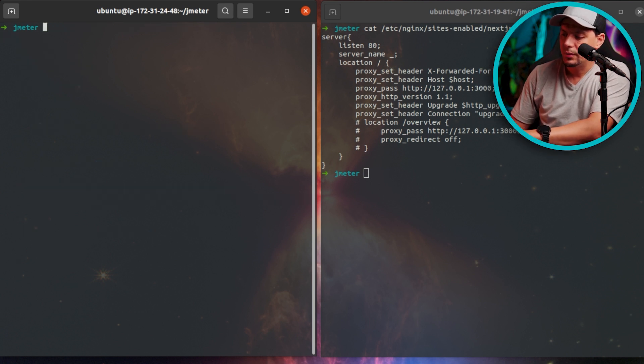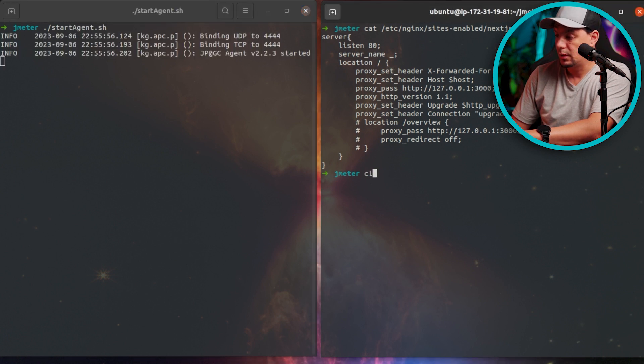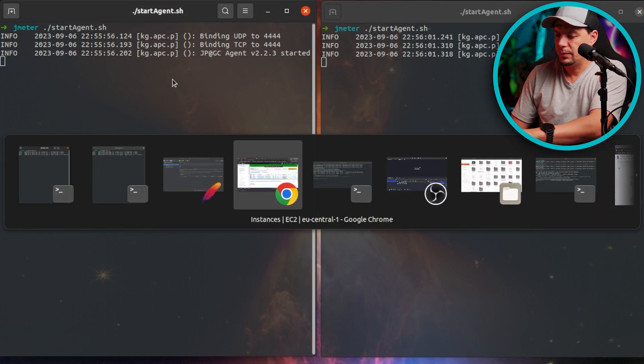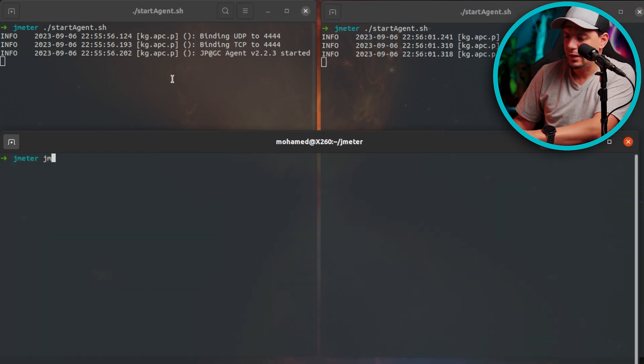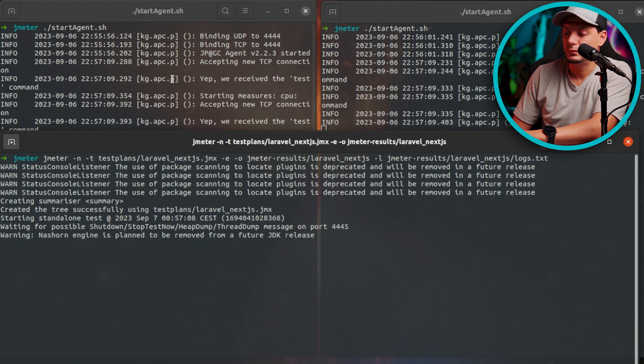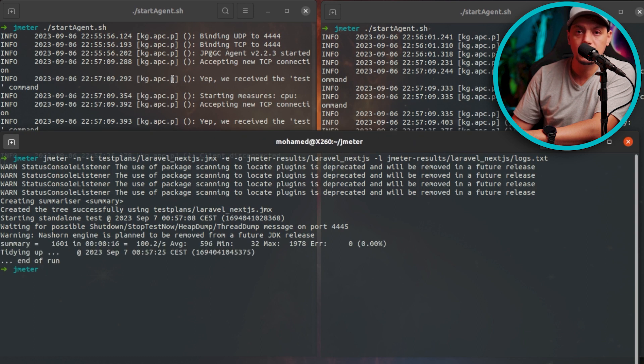Let's open back the agent for the CPU collector in JMeter for both Laravel and the Next.js server. Let me open and start the server now. The command I already prepared, and this command will run the test plan that I showed you earlier and will put the results in the JMeter results so that we have a dashboard. We are ready, so let's go. We can see that each server has already received a connection from our machine requesting CPU and memory metrics.